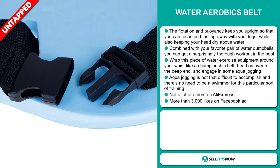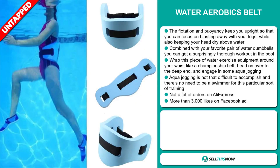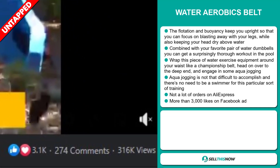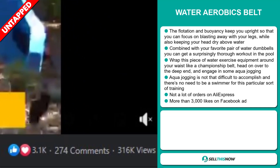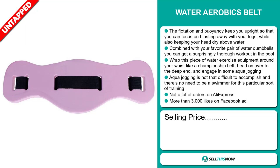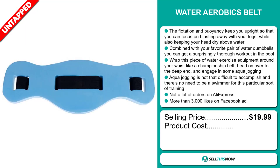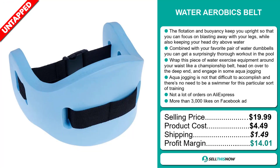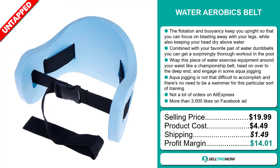We also think it has a lot of untapped potential. So far, there haven't been many orders on AliExpress, so you could definitely take advantage of this. The Facebook ad has more than 3,000 likes. The selling price for the water aerobics belt is just under $20, whereas the product cost is only $4.49. Shipping will set you back $1.49, so you're looking at a good profit margin of just over $14. Sell this now.